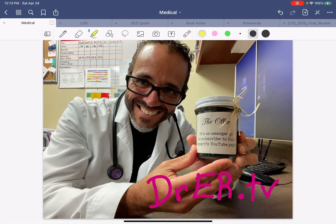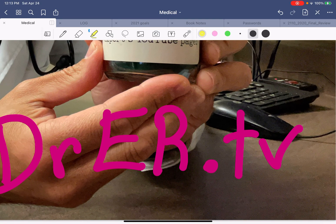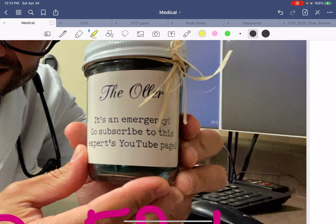Hello everybody, Dr. Carlo Ogier, Board Certified Emergency Physician with Dr. ER.TV. If you're here, you're watching EDXA Video Pro, which is a channel dedicated to healthcare enthusiasts, students, nurses, young doctors, or anyone else who wants to learn about medicine. Go subscribe to this expert's YouTube page.